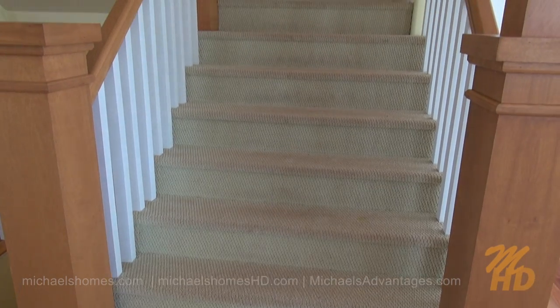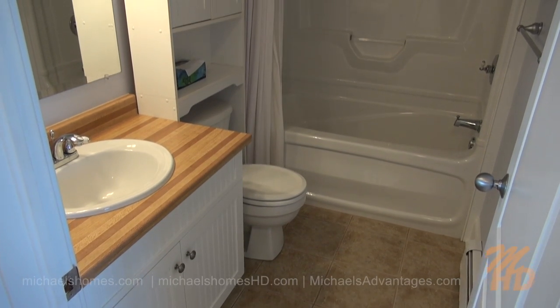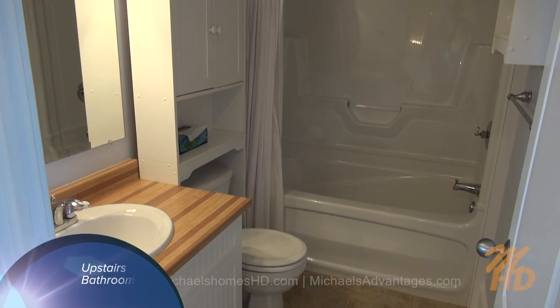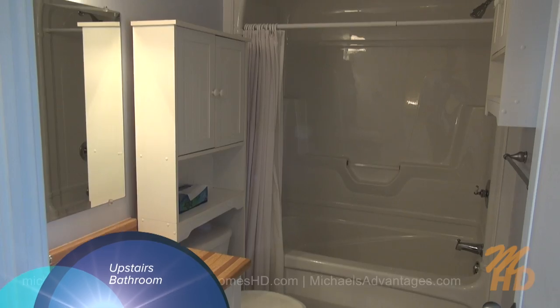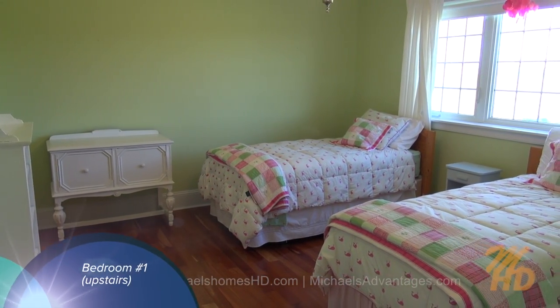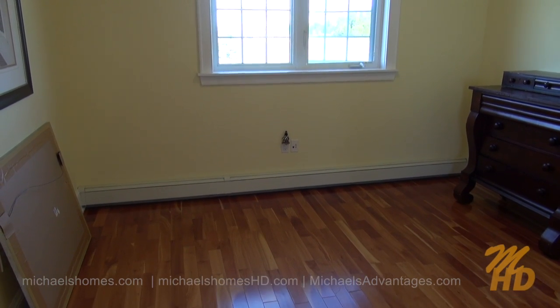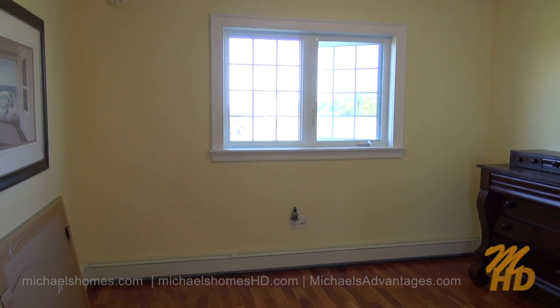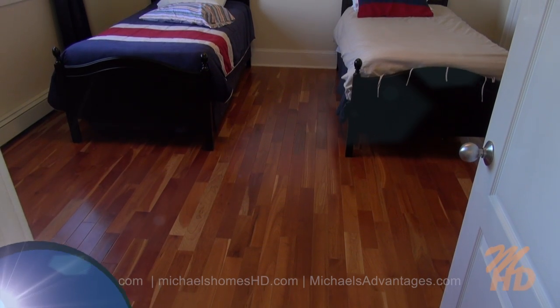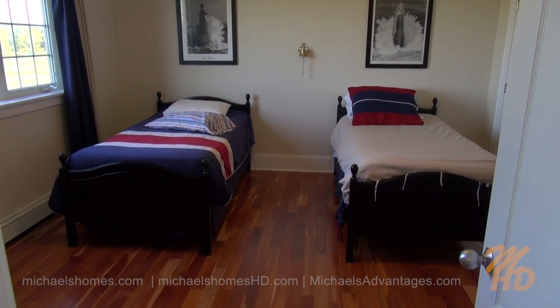Next, we shall traverse upstairs to the second floor. At the top of the stairs, I'm greeted with a bathroom that's surrounded by four bedrooms. Proceeding clockwise, this is bedroom number one, which faces the road and has a walk-in closet. We have this large common area at the top of the stairs to the right, which faces the road. Adjacent to bedroom number two, which has a double closet and faces the road.